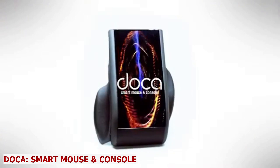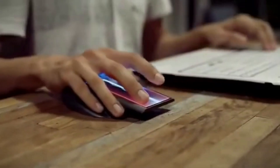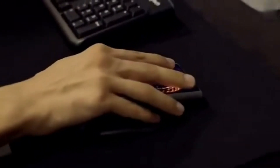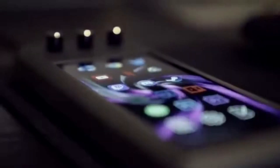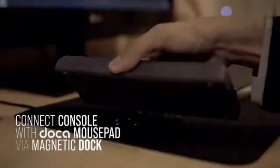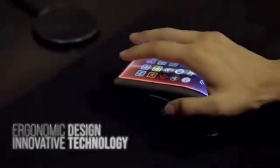Doka Smart Mouse and Console. Boost your productivity and creativity with your favorite software, and create all the tools and shortcuts you need at your fingertips with this amazing invention known as Doka. This smart mouse and console will give you the ultimate gaming experience. Doka is a smart mouse that has a touch display console on its side that lets you access and customize your software shortcuts and tools with ease.